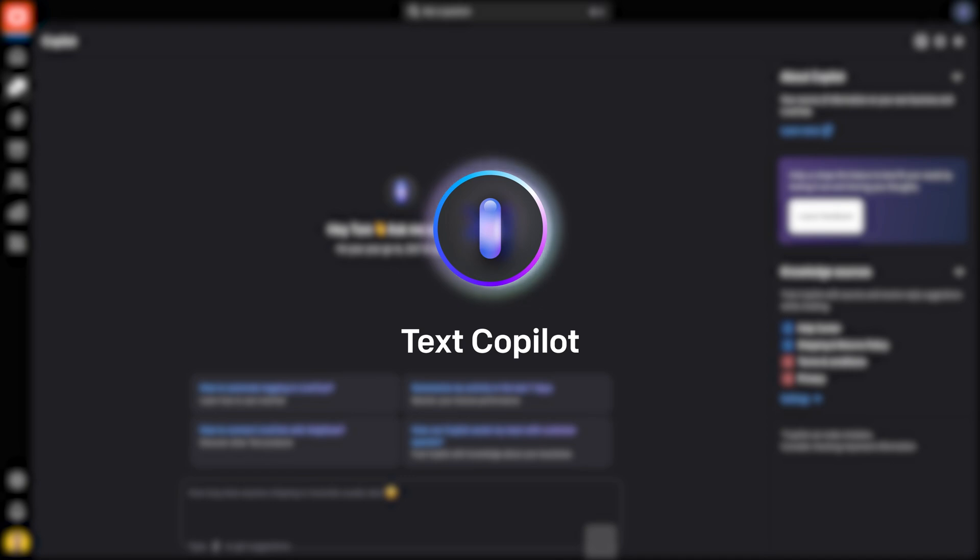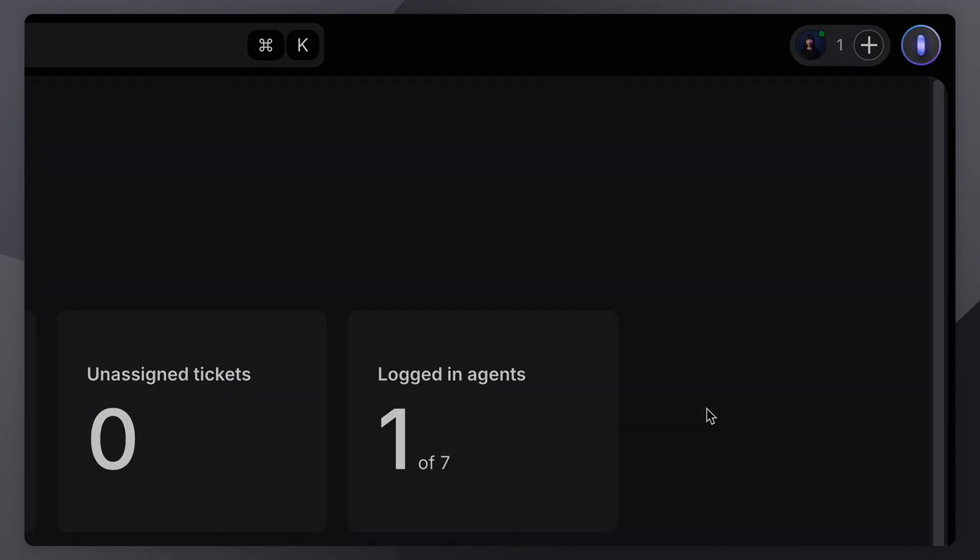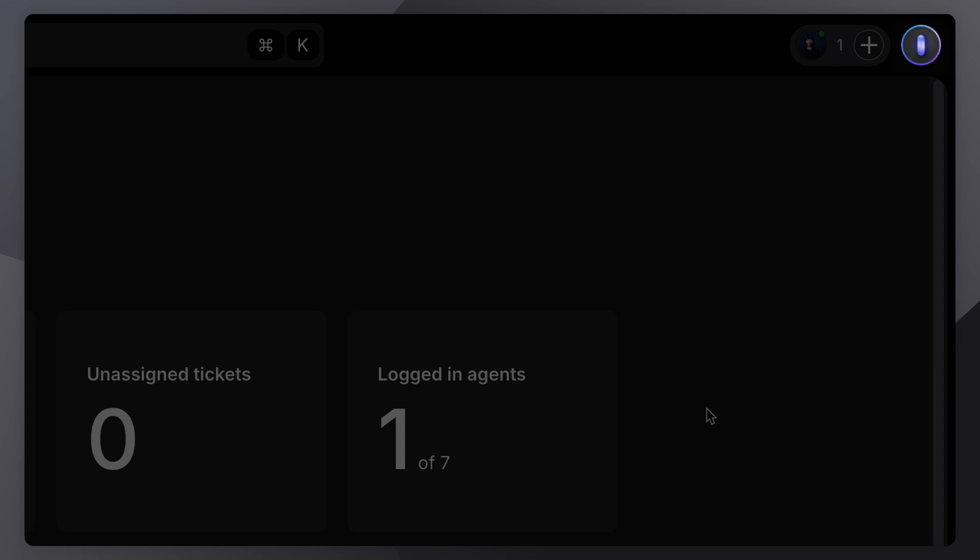Let me start by introducing you to TextCopilot, your newest AI assistant. Think of Copilot as your guide to unlocking the full potential of the LiveChat app. There's a lot it can do. I'll show you a few examples today, but let's start with a crucial one: onboarding your new agents.